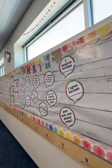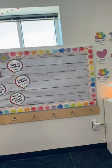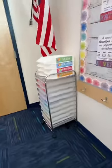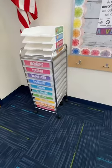Over here I have their math wall and ELA wall. I left these areas blank so that throughout the year, if we need to add anchor charts or any other helpful materials for the skills we're working on, we can easily do that. In this corner, these are where their turn-in trees are, and then this is just my rolling cart that I had last year.